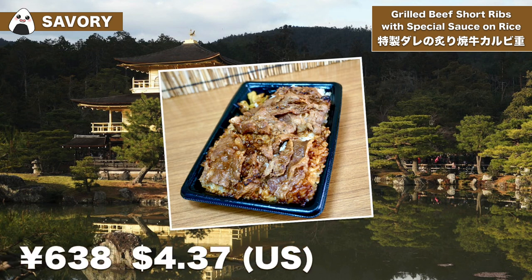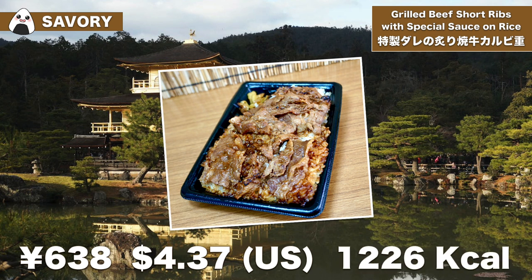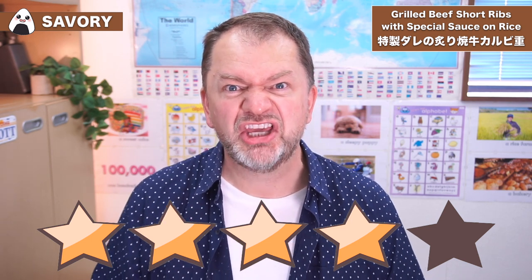This luxurious dish came in at 638 yen including tax, which is $4.37 US dollars. Bear in mind that it's Wagyu and an extremely rare kind of meat, which bumps the price up. It has 1226 calories, which is a lot — good job I chose lower calorie things for dessert and drink. I'm going to give it four stars out of five. The reason I didn't give it five stars is just one little point: the thickness of the meat. I could have done with a little more thickness, something a bit more substantial.